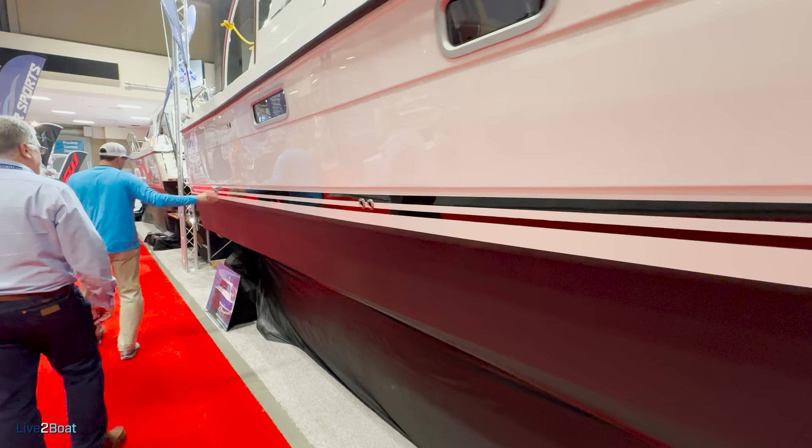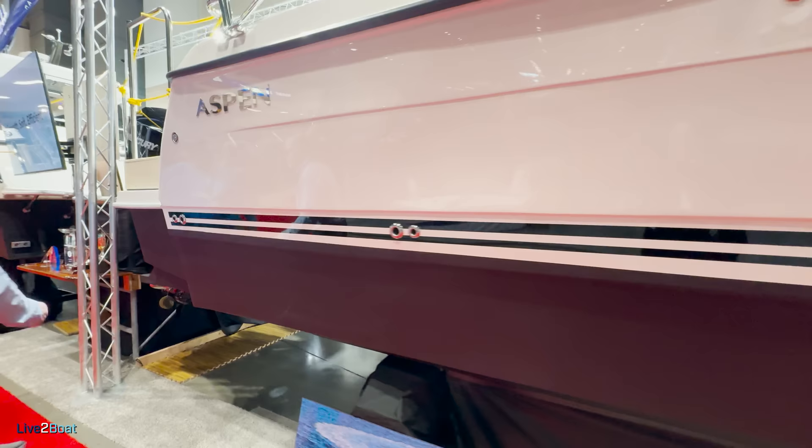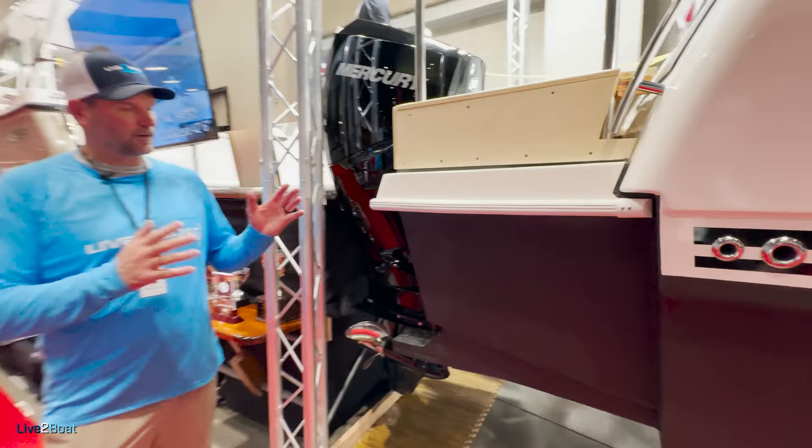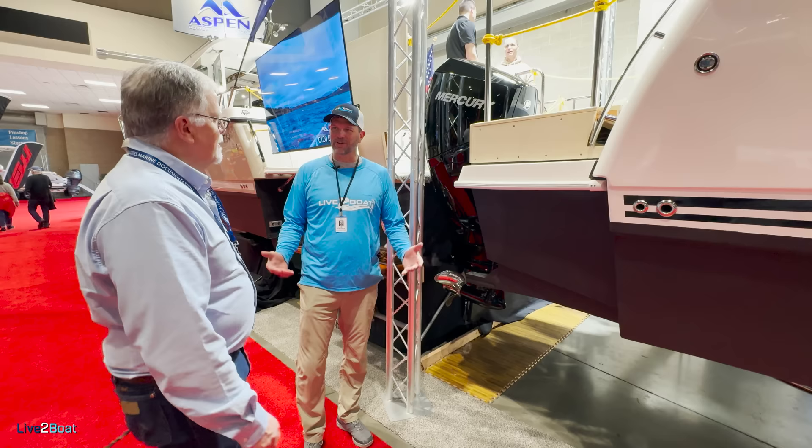You've got motor pods here that let you put on two different engines. The starboard engine is a 200-horse Merc, and the port is a 115. That's what really caught my eye — a catamaran with two different size outboards. It's all about efficiency.